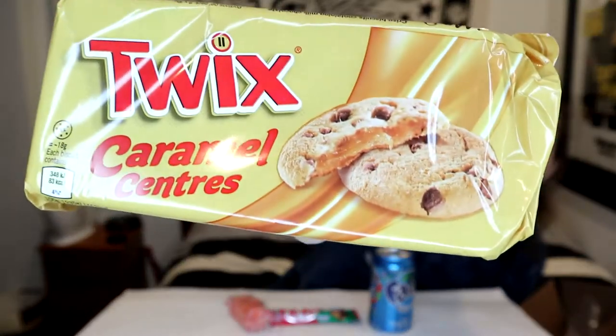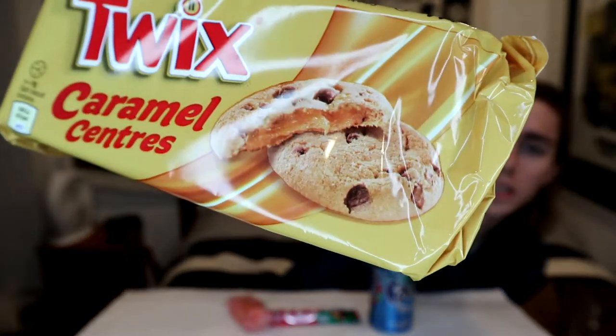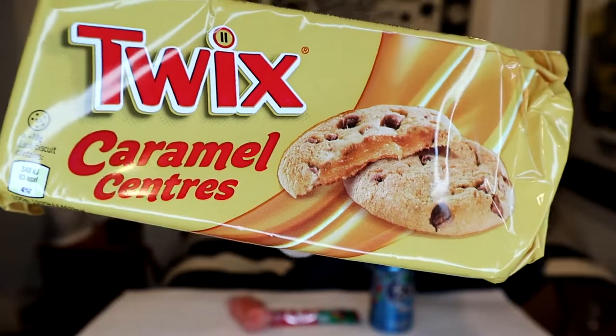Let's see what else we got. This is a big one — this is cookies. Twix cookies, caramel centers. Look at that — they got like a gooey center in there, caramel flavored. It's not even like its own company; I thought it would maybe be like Chips Ahoy or something, but it's straight up just Twix cookies.